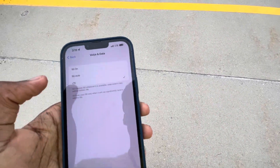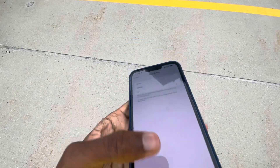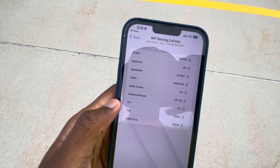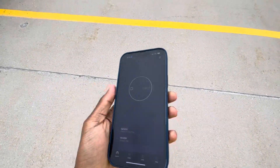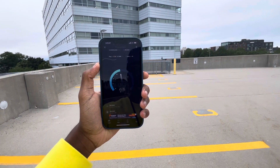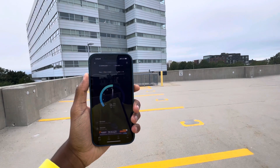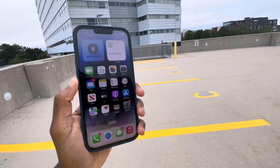Let's do an LTE test and show you guys what I'm getting. We have Band 66, with 20 megahertz of that on LTE. Let's run this test again — I'm going to do two speed tests for LTE as well. By the way, this is the iPhone 13 Pro Max. I have the 14 on AT&T.